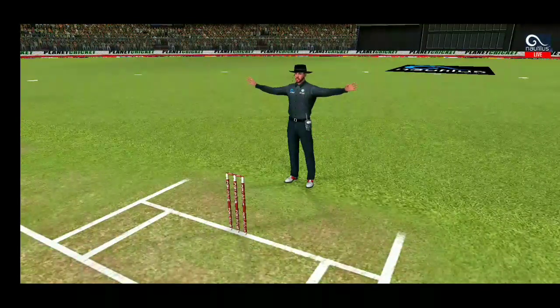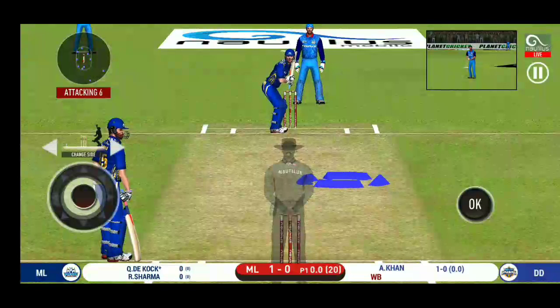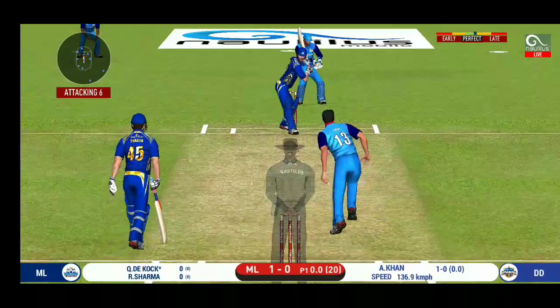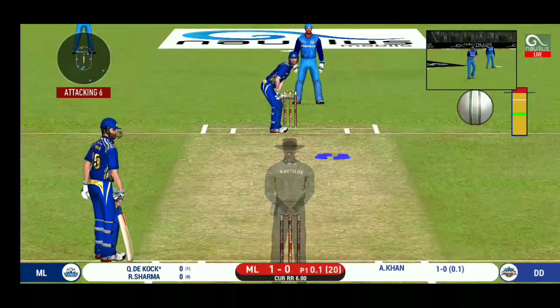Wide ball signaled by the umpire. The bowler will have to be extra careful of the line he bowls to this field. Good leave. There is a fielder at the extra cover.